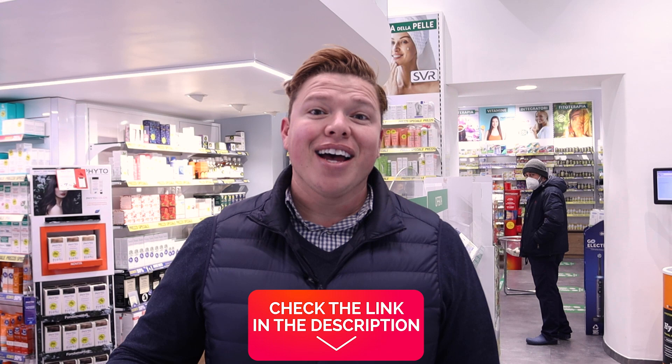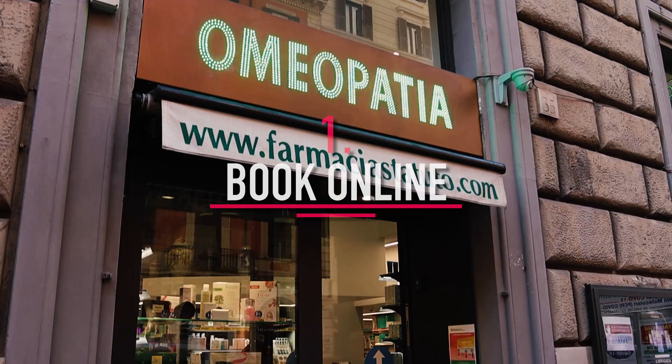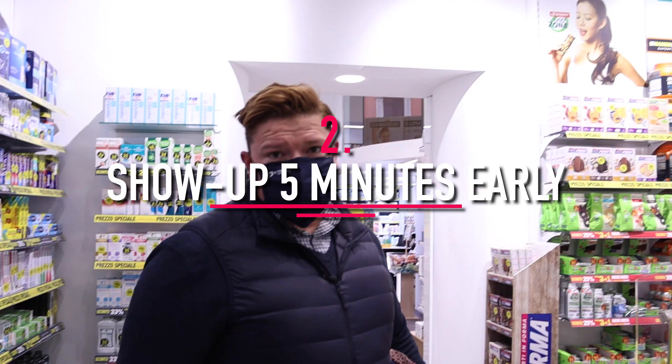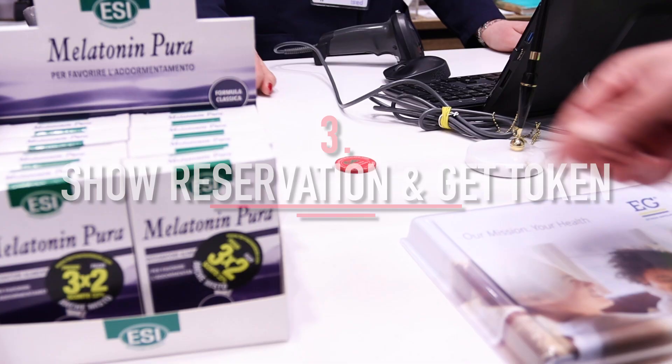COVID tests are still part of life. What I've done is made things a whole lot easier for myself by booking my COVID test ahead of time with the Tour Guy. After receiving an email with detailed instructions, the whole process took 20 minutes — five minutes to take the test and 15 minutes to wait for the results.